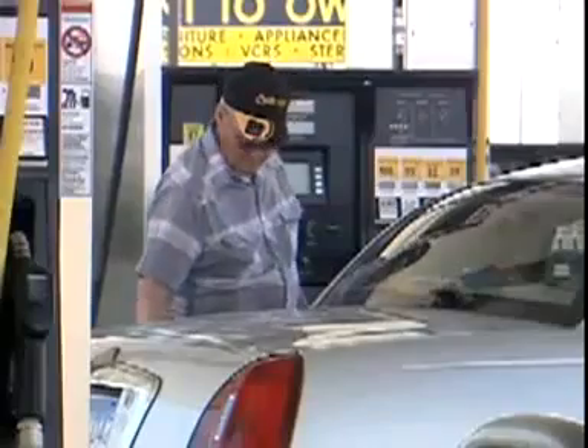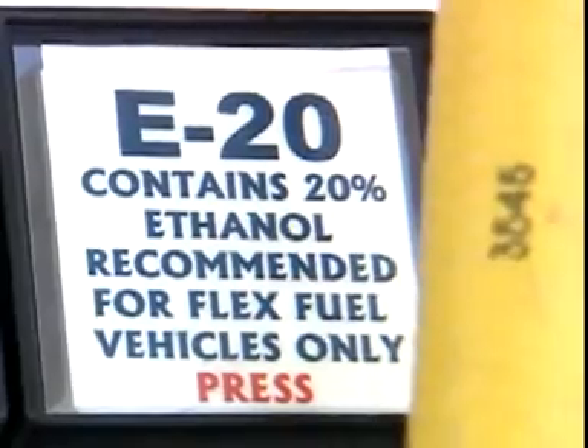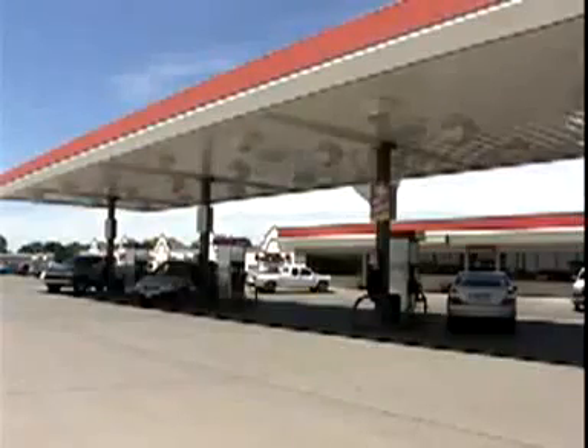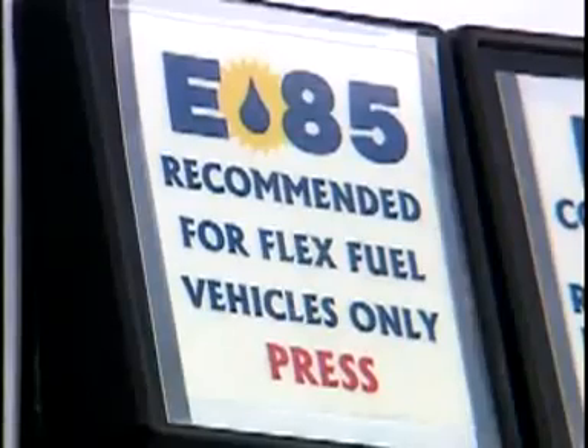In addition, some gas stations are adding blender pumps that dispense various ethanol blends between 10% and 85%. At the touch of a button, motorists at this South Dakota gas station can choose between E10, E20, E30, or E85.